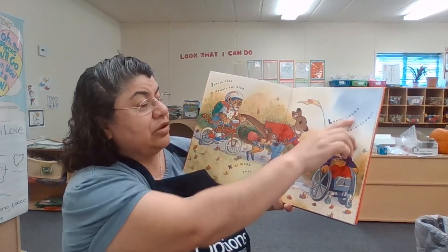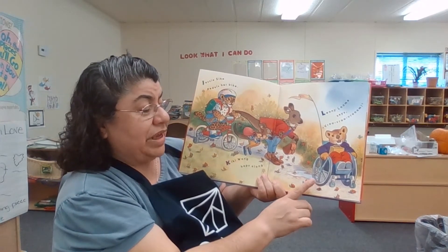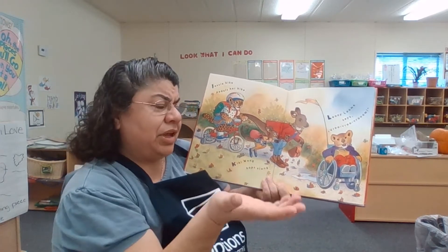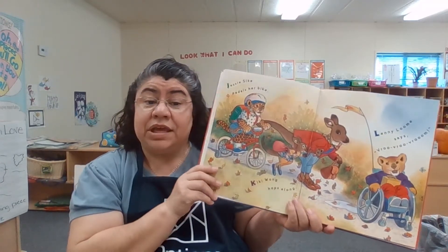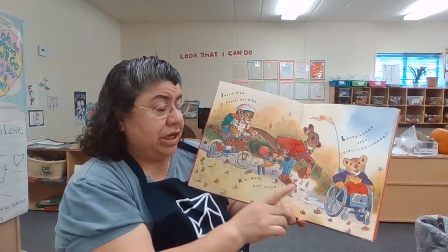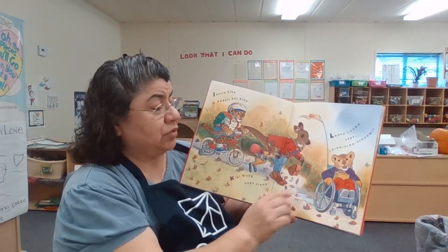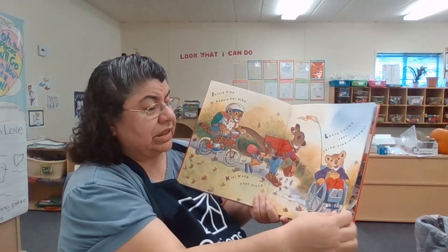And Lenny Loom says, vroom, vroom — he's going vroom, vroom in his wheelchair. I wonder what's wrong with Lenny's legs. Maybe he had an accident, maybe he broke them. But anyways, he sure is having fun in his wheelchair. And he has a safety flag, so people know to watch out when he's coming.